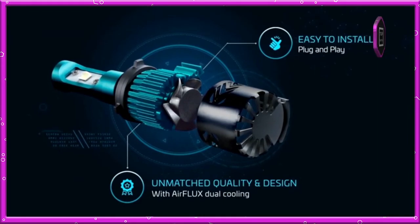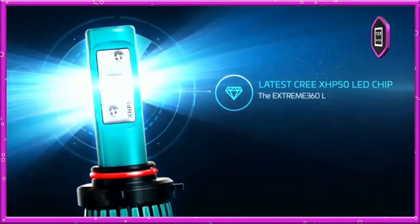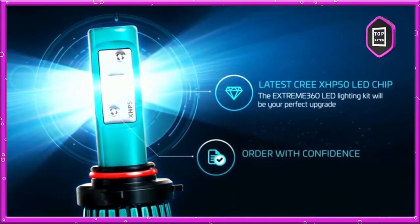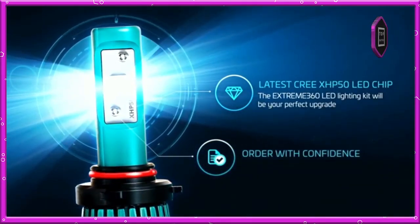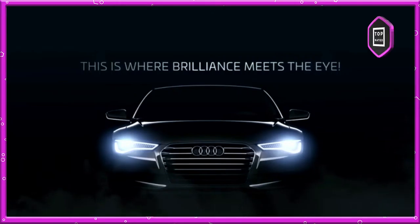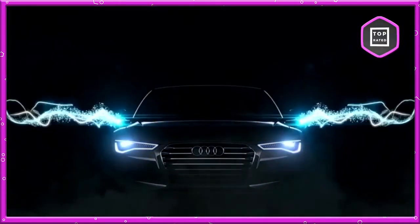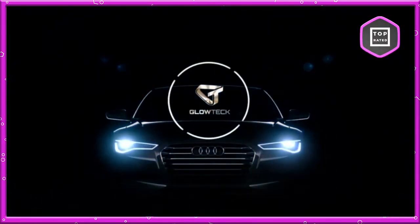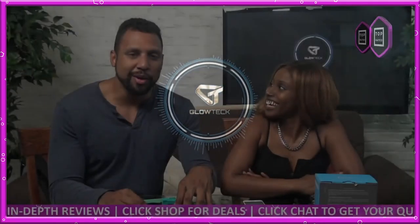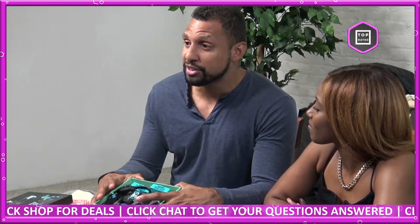The LED bulbs conversion kit gives maximum light output and consistency compared to any other product on the market. It is easy to install with unmatched quality and design. Keep your lights at their best for long-term usage. This is key to any car you're passionate about — you can get out there, get on the road. I always wanted to have the coolest looking car with all the best mods, and now it's affordable.